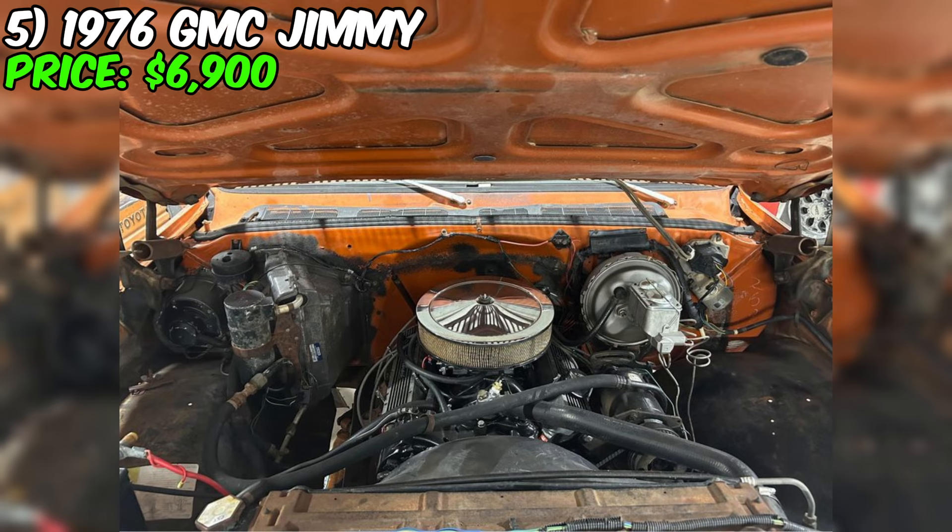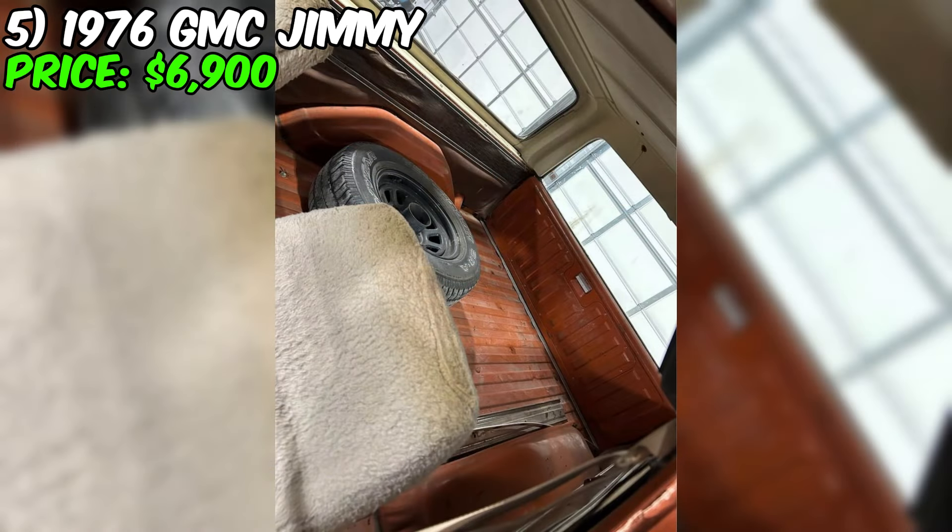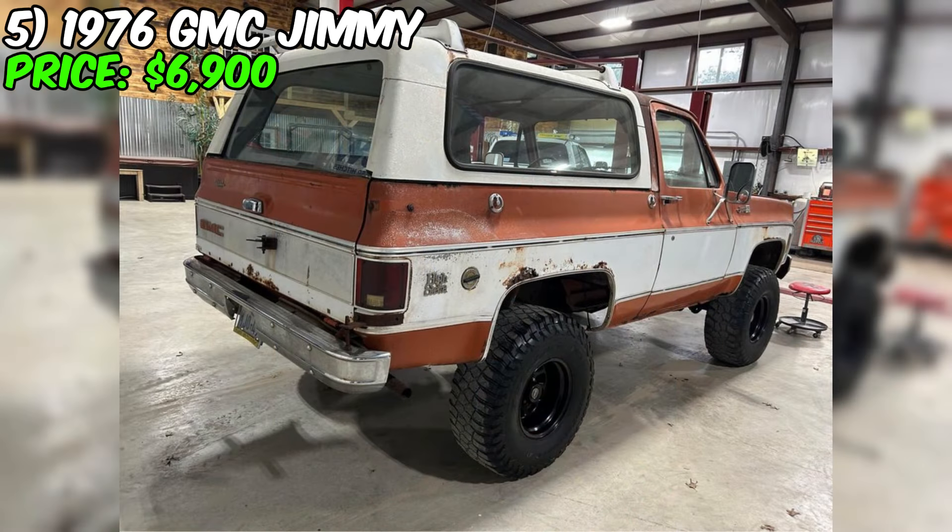With a clear history, a clean title, and confirmation that the vehicle is fully paid off, the new owner of this GMC Jimmy can immediately enjoy driving without any worries. With the seller's assurance that there are no significant damages or issues, this classic vehicle not only promises aesthetic pleasure, but also unlimited possibilities for mobility.